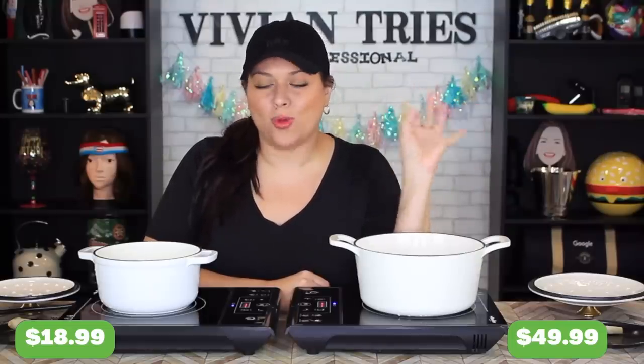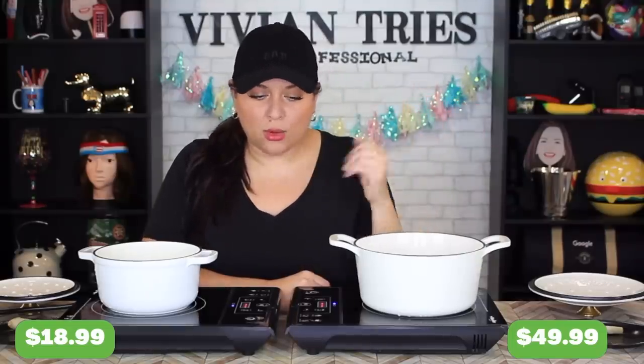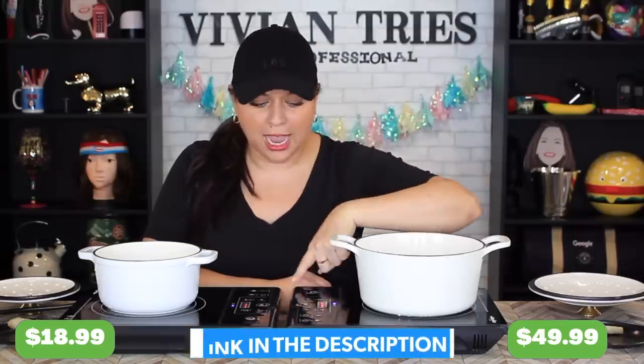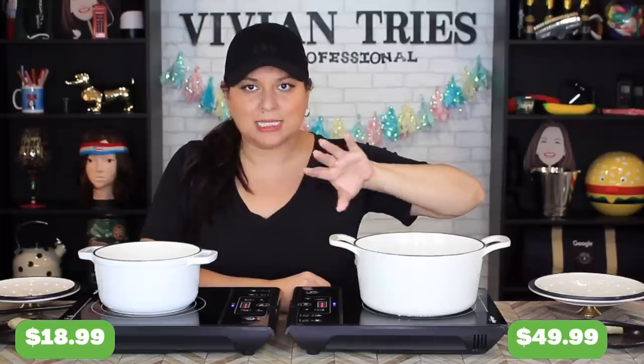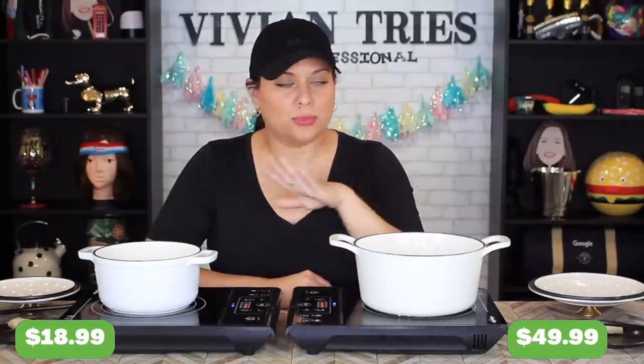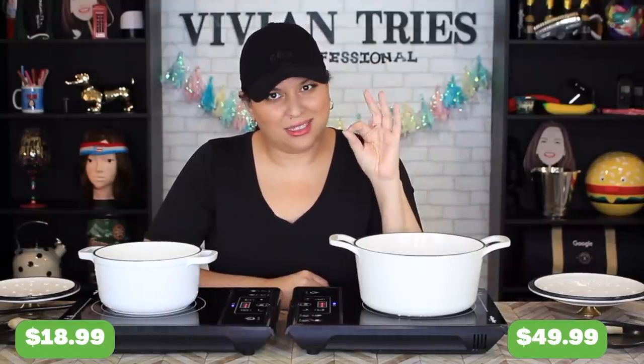Why am I so excited about testing these? They are so beautiful. I'll link them in the description. Every time I have these out, people ask me in the comments where I got them. I got them on Amazon so I'll link it. I think they're made in Germany and I absolutely love them.